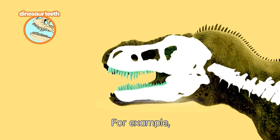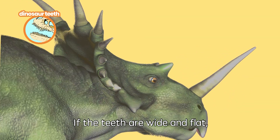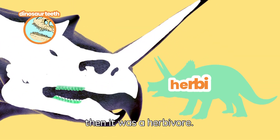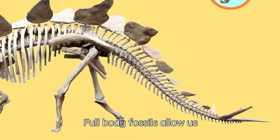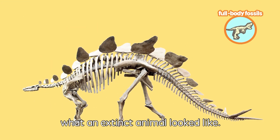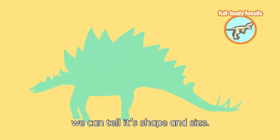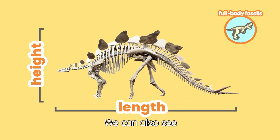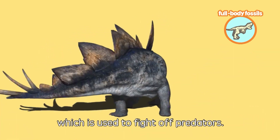For example, if the teeth are long and sharp, then the dinosaur was a carnivore. If the teeth are wide and flat, then it was a herbivore. Full-body fossils allow us to visualize an image of what the extinct animal looked like. Take the Stegosaurus fossil for example — we can tell its shape and size, and we can also see that it had sharp plates on its back, which it used to fight off predators.